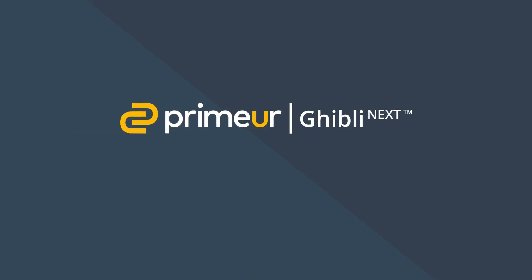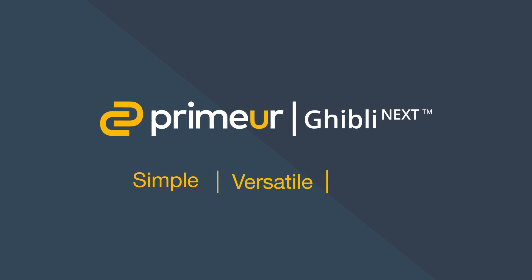Primer Ghibli Next hybrid integration platform – simple, versatile, fast.